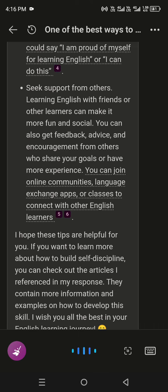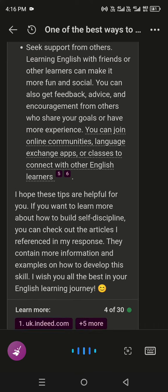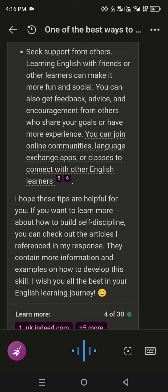Seek support from others. Learning English with friends or other learners can make it more fun and social. You can also get feedback, advice, and encouragement from others who share your goals or have more experience. You can join online communities, language exchange apps, or classes to connect with other English learners.